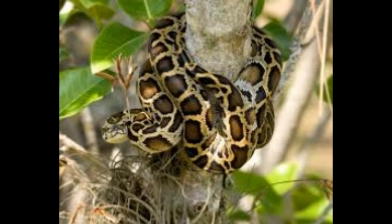The Burmese python is one of the largest snakes in the world. In fact, this subspecies of the Indian python is placed among the six largest snakes.